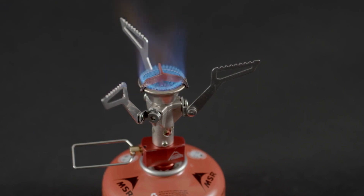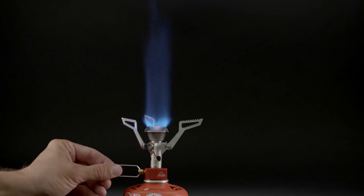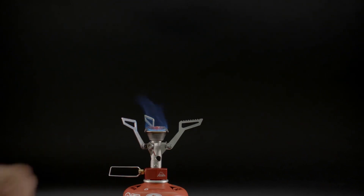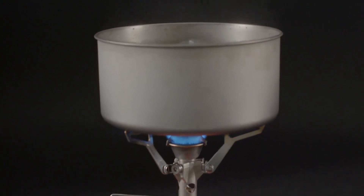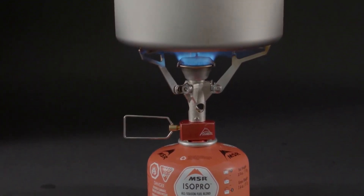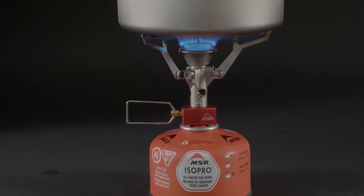The kit includes a pot lifter and stuff sack, and this ultralight kit weighs only 9.9 ounces. It packs down to a compact size of 4x4x5 inches. With a manufacturer's 3-year limited warranty, the MSR Pocketrocket 2 Stove is your reliable companion for outdoor cooking.